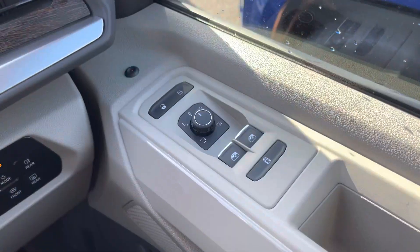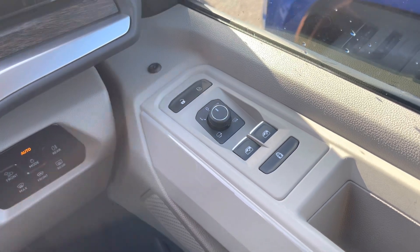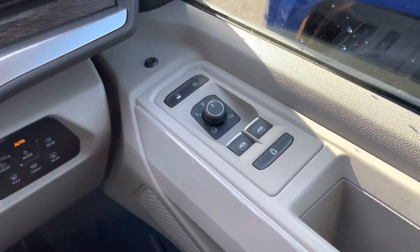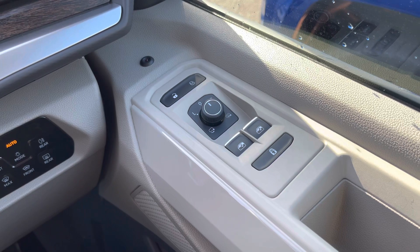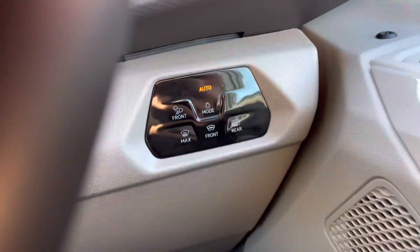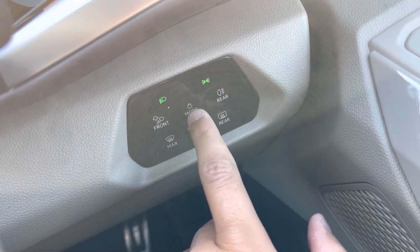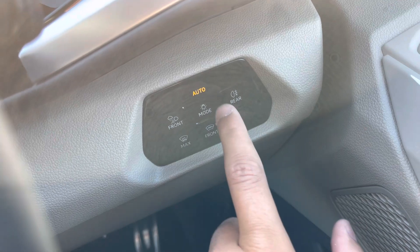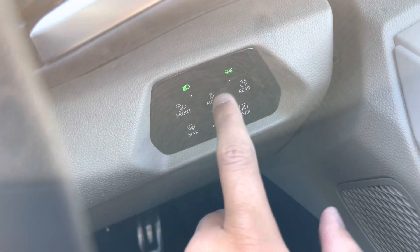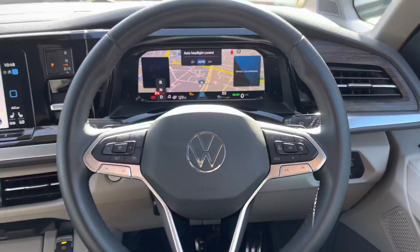The controls for the power folding, electronically adjustable and heated wing mirrors are located on the driver's door card, next to the controls for the two front windows. This vehicle also features a smart lighting display system and comes with both a front heated and rear heated windscreen. Tapping the mode button will cycle through some of the lighting options for the front of the vehicle.